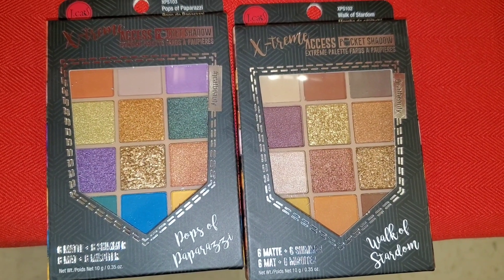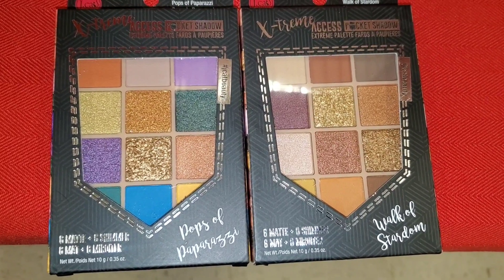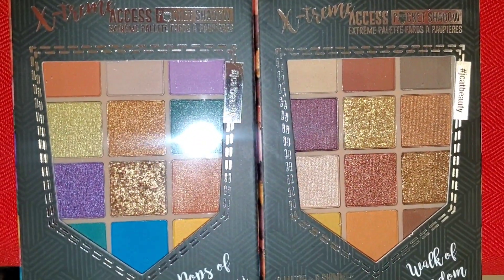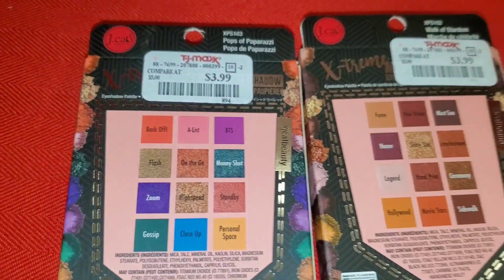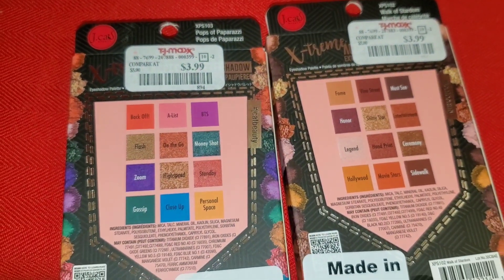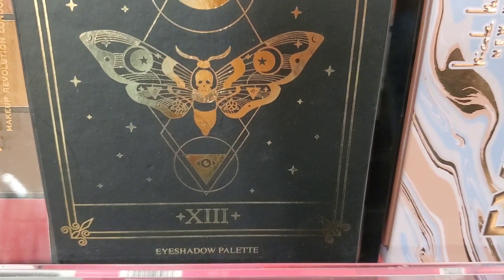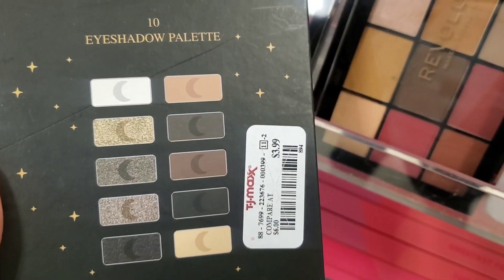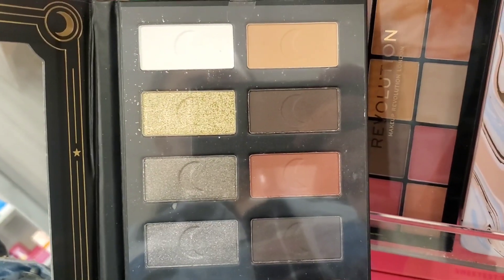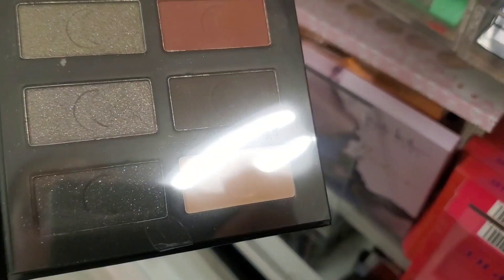At TJ Maxx they had these two different palettes from Jcat. I love the color story on both of these palettes and I think I found one of these at Burlington as well. These are here for only $3.99 each — great price and the shadows are pretty good. They also had this Spellcaster eyeshadow palette. I don't know this brand but the packaging looked kind of interesting. This is here for $3.99 and those are the shades on this one.